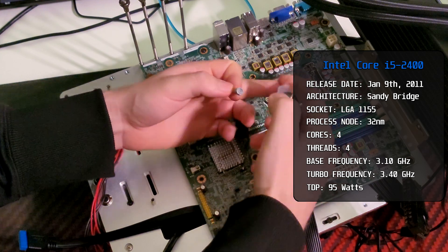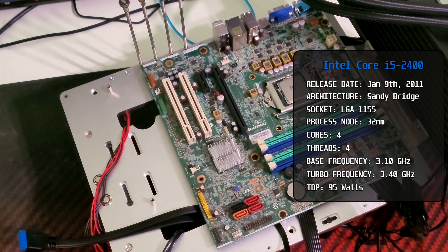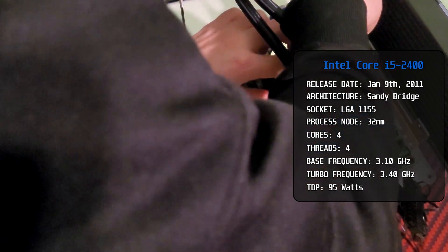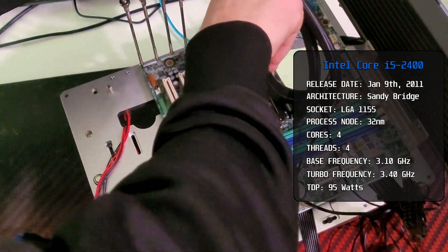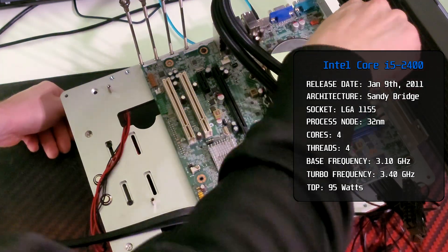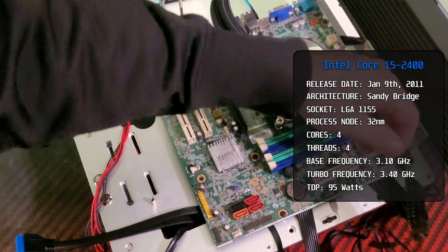Like every Sandy Bridge CPU, this i5 features a 32nm process node. With 4 cores and 4 threads, the base clock speed is 3.1GHz and Turbo is 3.4GHz. But in games you would mostly see 3.2GHz, because 3.4GHz is only for single-core performance. And because of the processor's old age, it needs a whopping 95W to run.